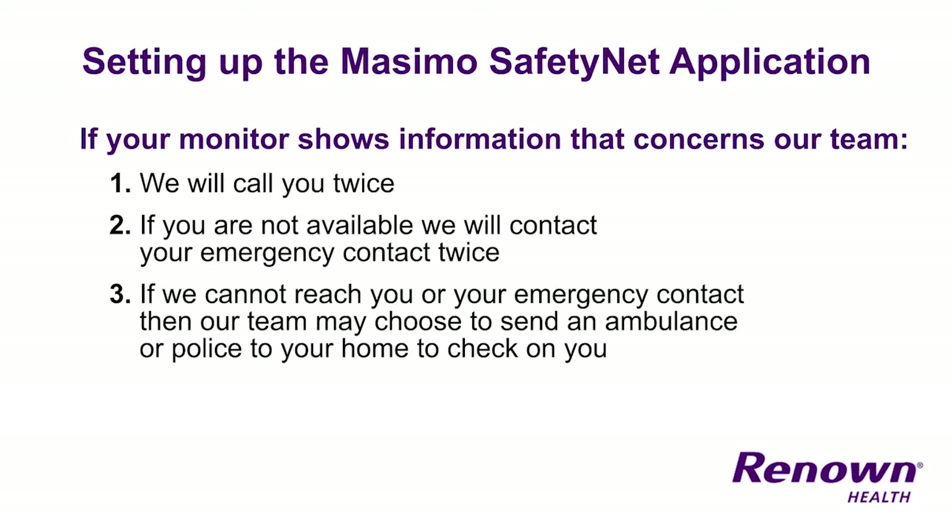While you are wearing the monitor, you may receive a call from our team if one of the following happens: your oxygen levels are reading low, or your monitor is not picking up your information. The team can help troubleshoot your monitor and determine why it is not working.